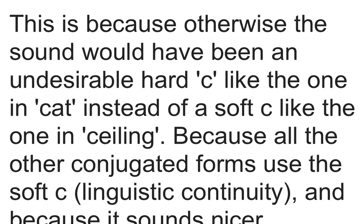This is because otherwise the sound would have been an undesirable hard C like the one in 'cat', instead of a soft C like the one in 'ceiling' — because all the other conjugated forms use the soft C for linguistic continuity, and because it sounds nicer.